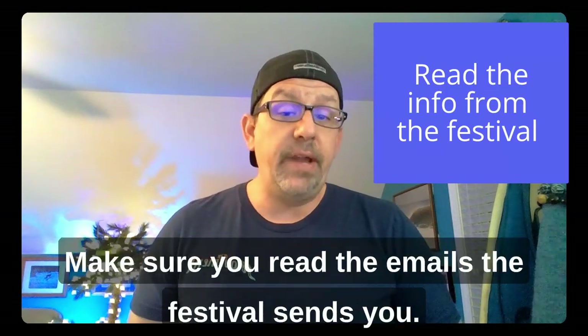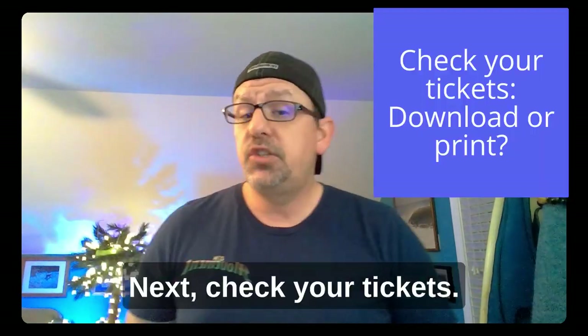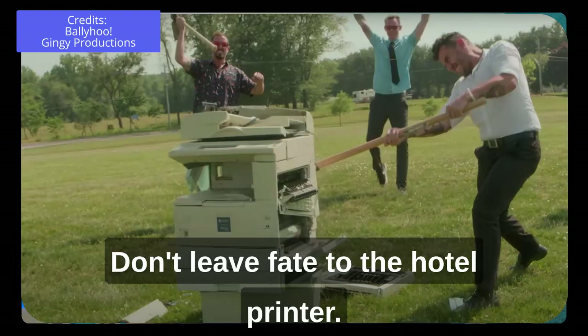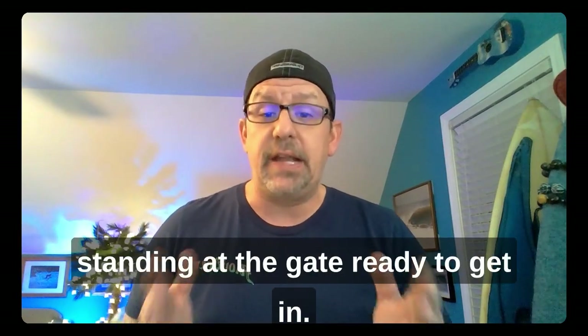First on your checklist, make sure you read the emails the festival sends you — they are chock full of information. Next, check your tickets. Are they electronic or paper? Download or print your tickets before heading to the festival. Don't leave fate to the hotel printer, and don't leave fate to crappy mobile service when you're standing at the gate ready to get in.